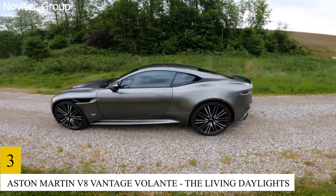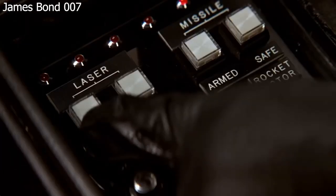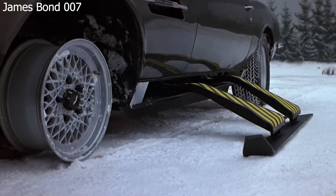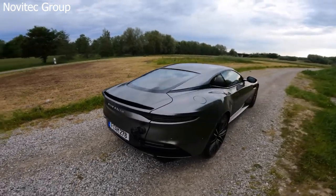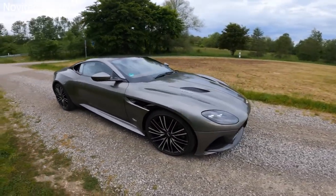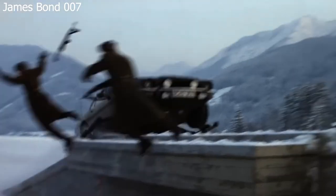Number 3: Aston Martin V8 Vantage Volant – The Living Daylights. This car has every gadget a super spy could want, such as lasers powerful enough to cut through a car's frame and missiles displayed on a high-tech windshield. It's even ski capable! In addition to its wacky extras, this car also has a classic look that has been revisited for decades, beginning with the Aston Martin DBS in On Her Majesty's Secret Service. The new Agent 007, Timothy Dalton, tries to play down the wild stunts this car is capable of by acting nonchalant.